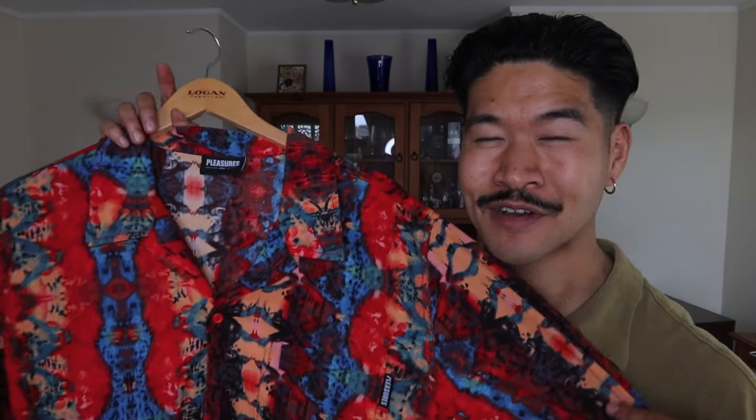My other Pleasures piece is this crazy Miles Davis-inspired button-up shirt — a real festival-type vibe. I'm still trying to think of the best way to style it.